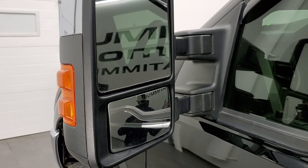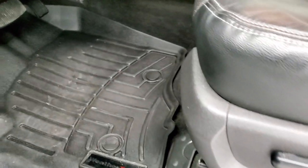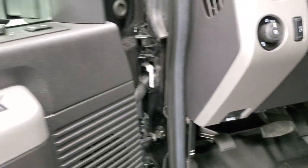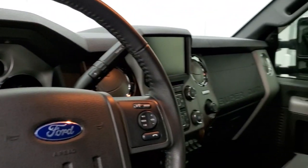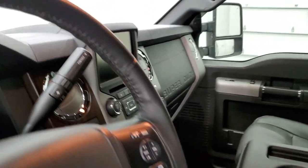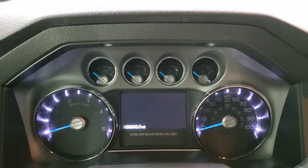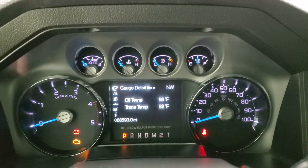It has the heated telescopic tow mirrors with built-in directional signals. They power telescope out, power telescope in, and they also power fold in. Inside, the Lariat package gives you the black leather interior. There are no rips, no tears on the seats — they're in really nice condition. Both front seats are power. WeatherTech floor mats throughout, auto headlamps, power pedals, tilt and telescopic steering wheel, power windows, power locks, and power mirrors. I'll show you how the mirrors fold — I always like showing both sides so that you know both sides are working properly. To get them to telescope, the ignition has to be on, so we will do that, and then we'll check out the radio, miles, and everything this truck has to offer on the interior.